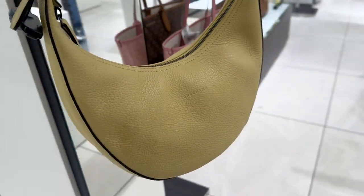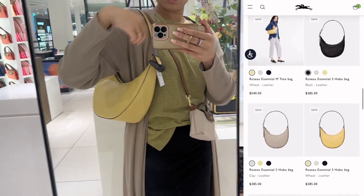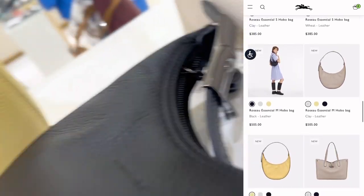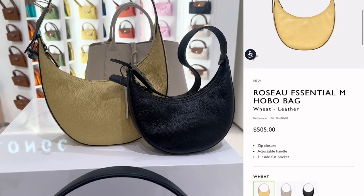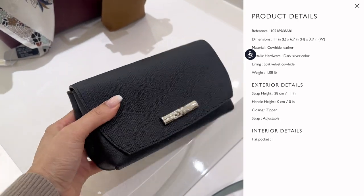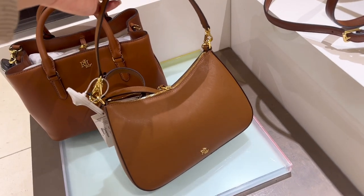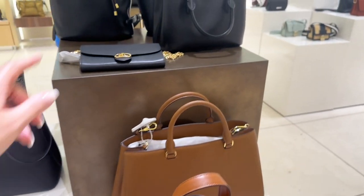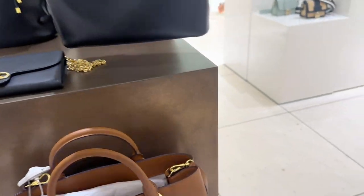Here we have the Rosso Essential hobo bag — we tried this on in my last video in black, and this is now the wheat color in medium size. It comes in small and medium, and the black one is small. I like the shape of these bags even though they're not for me. And here are some Ralph Lauren bags — I absolutely love the shape of this one. I keep looking at it. I think the whole collection is so classy, timeless, and chic.